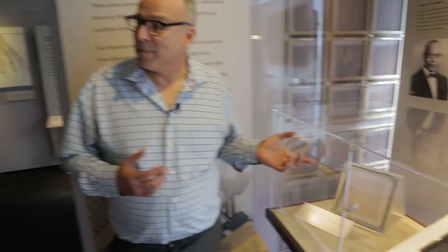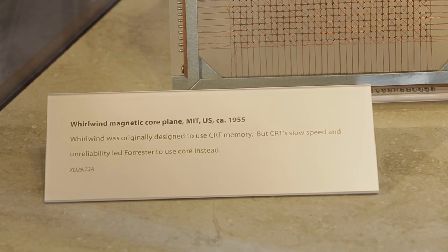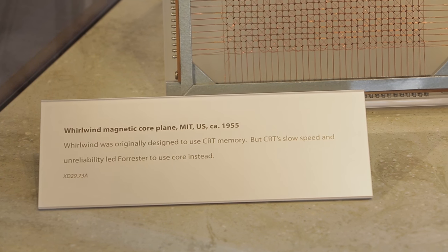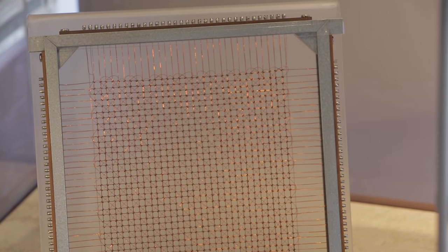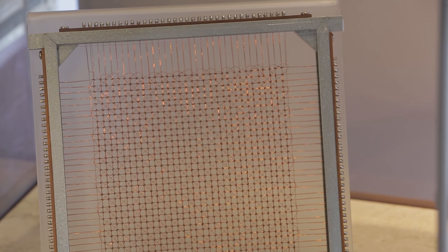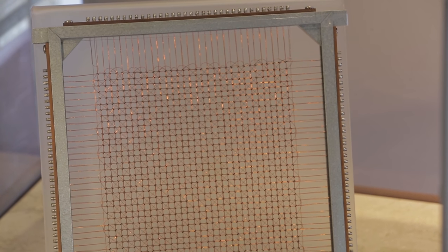They tried all sorts of weird technologies, but remember, this is way before RAM, DRAM, or anything like that. Core memory is made up of little donuts through which are threaded little wires. Each donut is magnetized either clockwise or counterclockwise, which corresponds to a one or a zero. And so you can write to this memory — that is, store information — or read information from it.